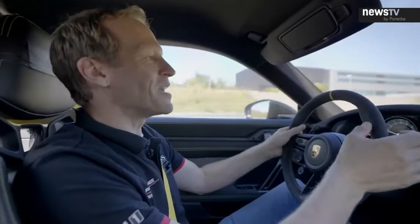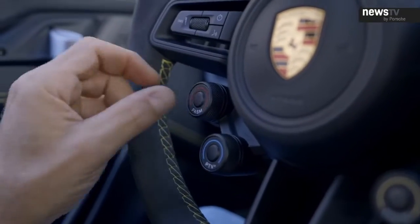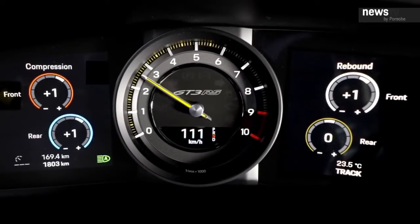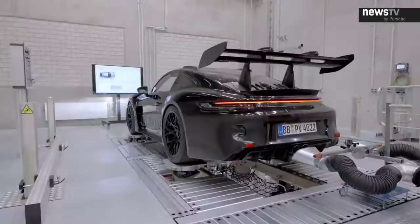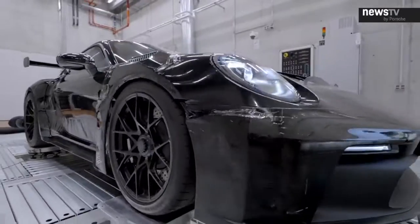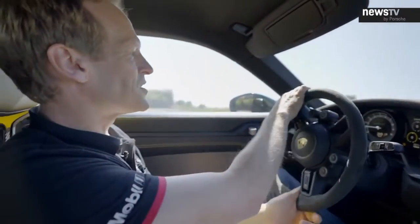Usually to change the damper settings you need a mechanic, but with our new steering wheel it's just a press of a button and you can adjust compression and rebound on the front and rear axle while driving. It's a really big tool for a driver — you can adjust the car perfectly to any racetrack or tire conditions.